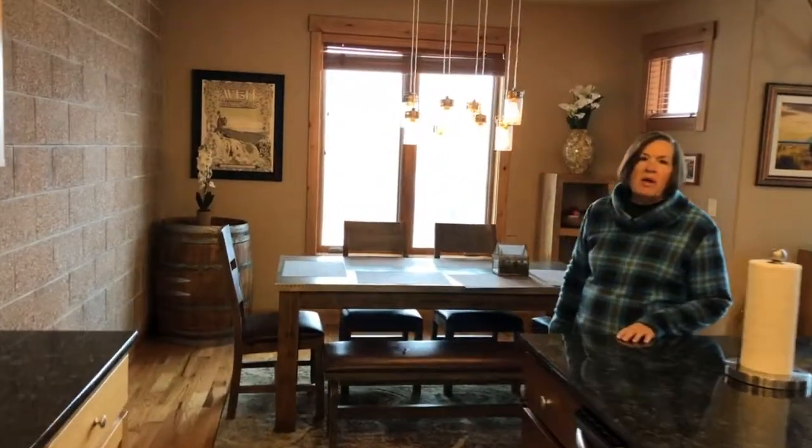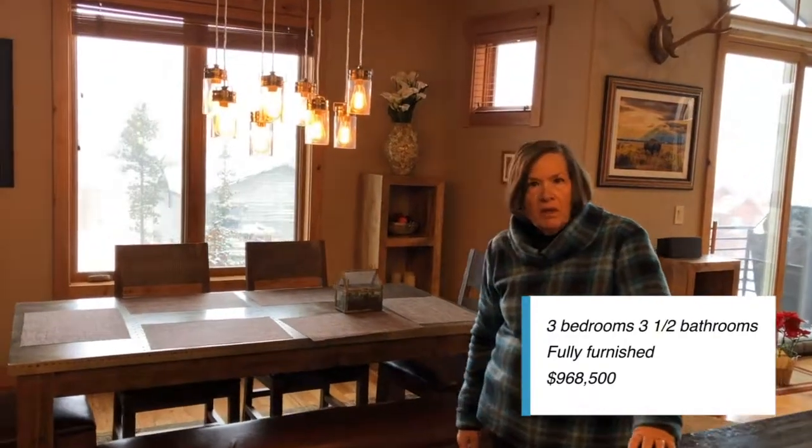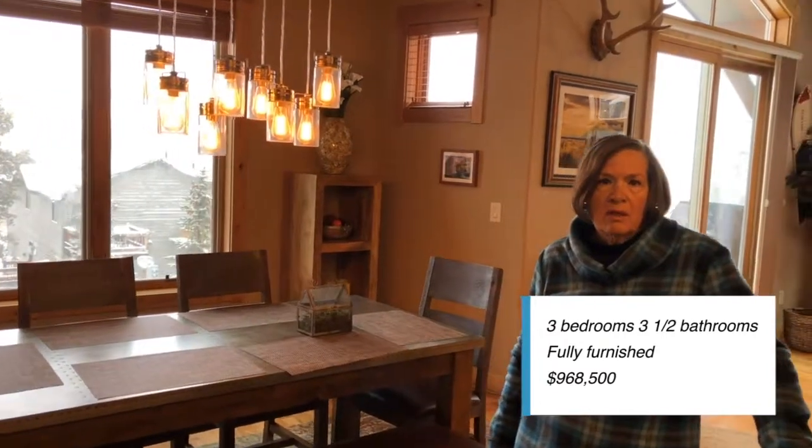This home has three bedrooms and three and a half baths, and it comes fully furnished for $968,500. The HOA fees are $348 per month and that includes water, sewer, and trash removal, snow removal. Utilities are on your own and run about $253 a month combined.